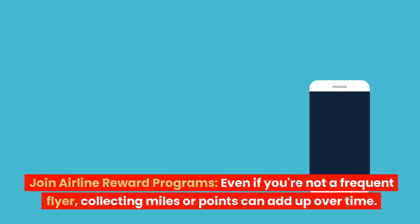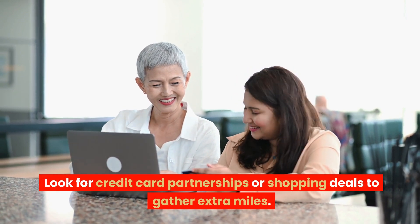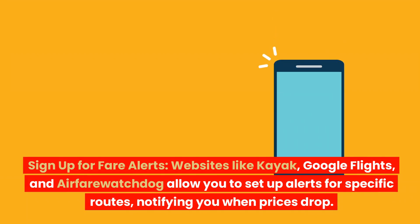Join airline reward programs. Even if you're not a frequent flyer, collecting miles or points can add up over time. Look for credit card partnerships or shopping deals to gather extra miles.